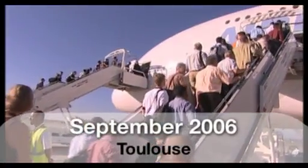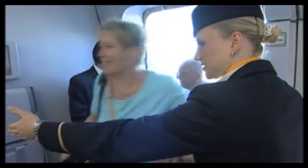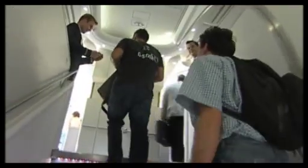We had to recreate the condition of airline environment on board and also to work in accordance with airworthiness authority requirements. Even if it is a development aircraft, we had 500 passengers on board. For this reason we had to follow the rules which apply for civil aircraft.